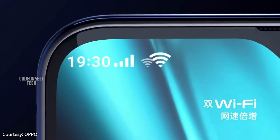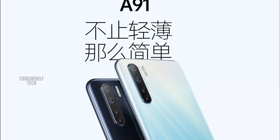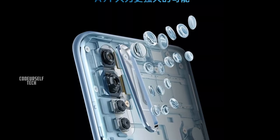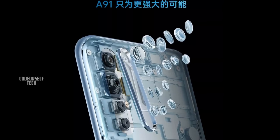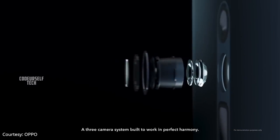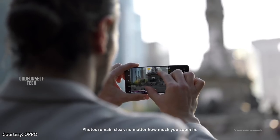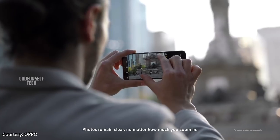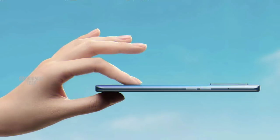The Oppo A91 comes with a 16MP selfie camera and a quad camera setup on the rear, housing a 48MP main sensor, an 8MP ultra wide angle sensor, a 2MP macro sensor, and a 2MP depth sensor. The Oppo A91 also features electronic image stabilization, allowing you to record stable videos at 4K 30 frames per second and slow motion HD videos up to 960 frames per second.